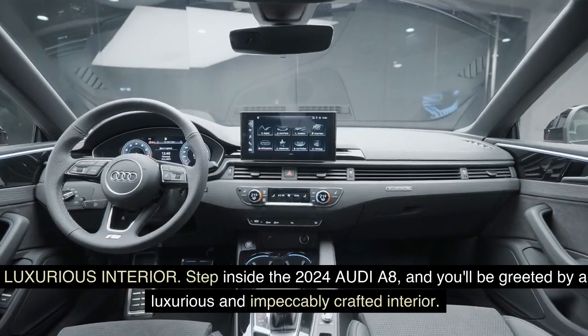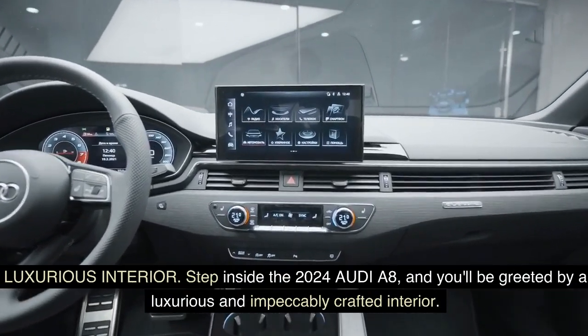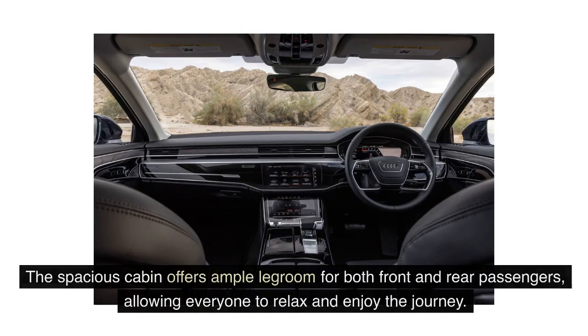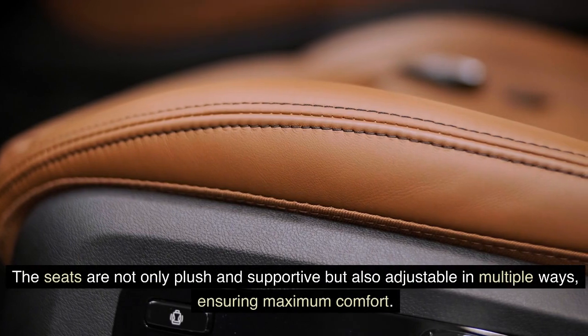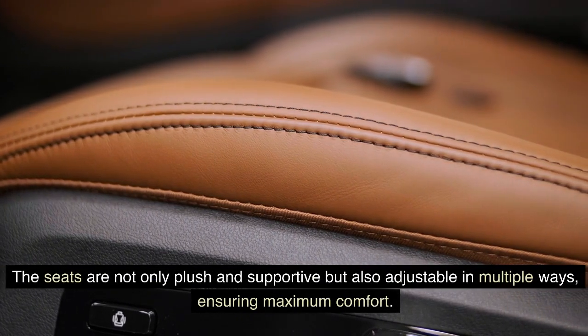Luxurious Interior: Step inside the 2024 Audi A8 and you'll be greeted by a luxurious and impeccably crafted interior. The spacious cabin offers ample legroom for both front and rear passengers, allowing everyone to relax and enjoy the journey. The seats are not only plush and supportive but also adjustable in multiple ways, ensuring maximum comfort.